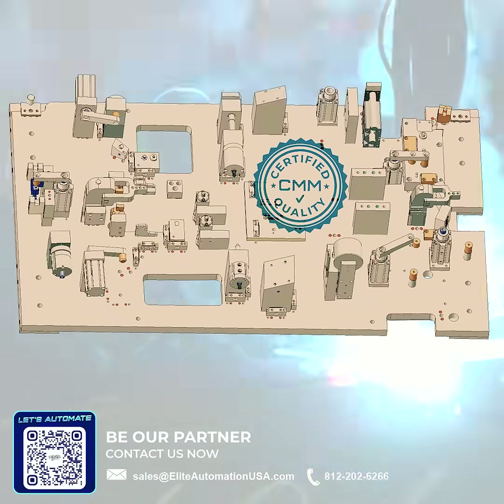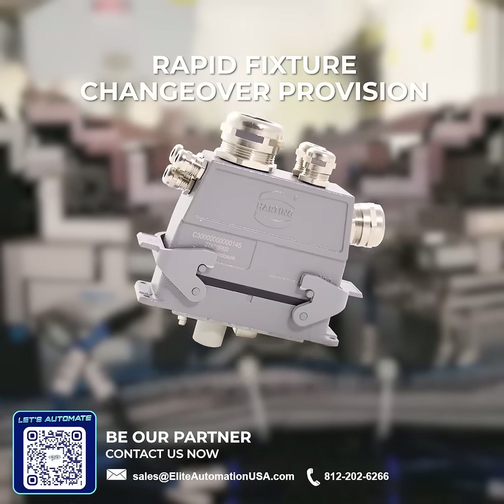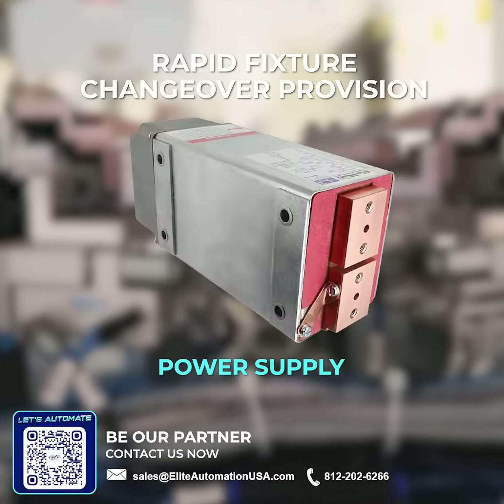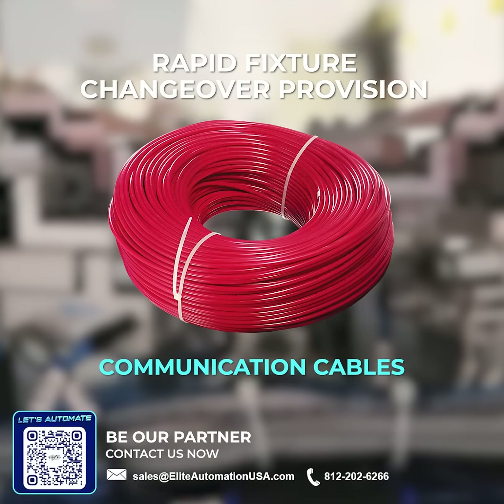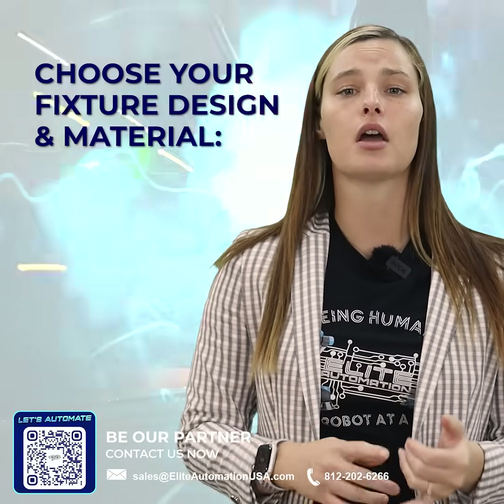Our fixtures come delivered with CMM certified quality, unique design, and rapid fixture changeover provisions such as hard-end connectors, air supply, power supplies, communication cable, and locator fins.